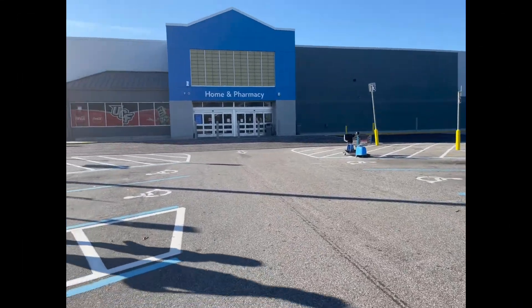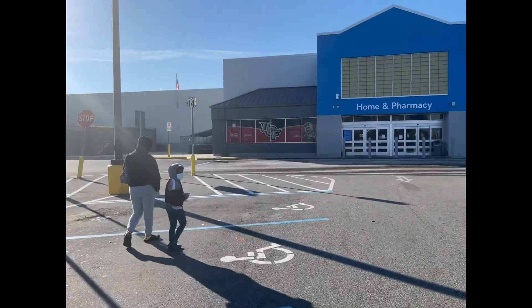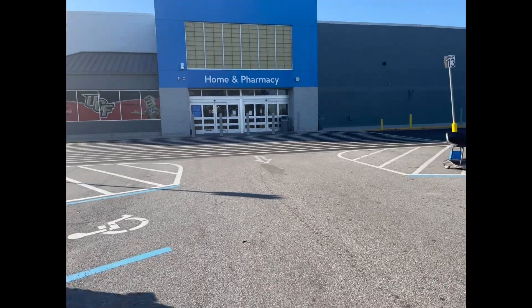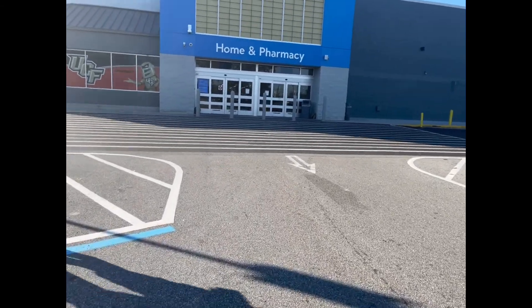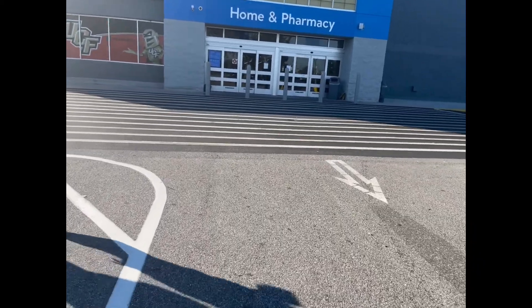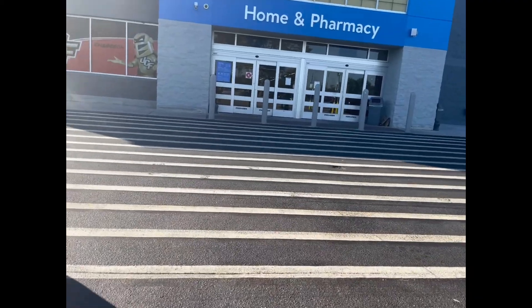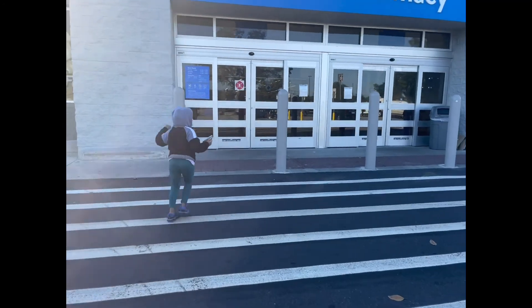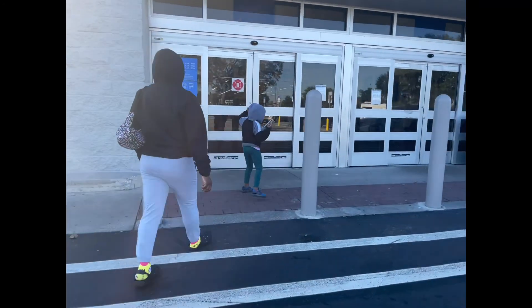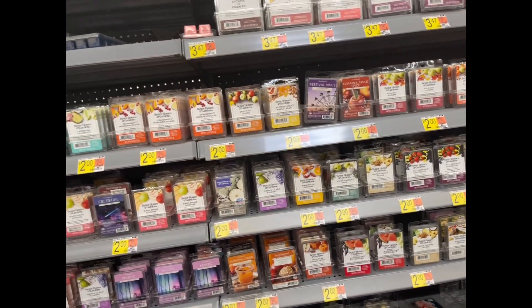We're here at Walmart with my sister and my niece — let's go shopping. The main things we're coming in for are sausage, bacon, and milk. Anybody who goes shopping knows you always have specific things you're coming in for, and somehow you end up walking out without them.